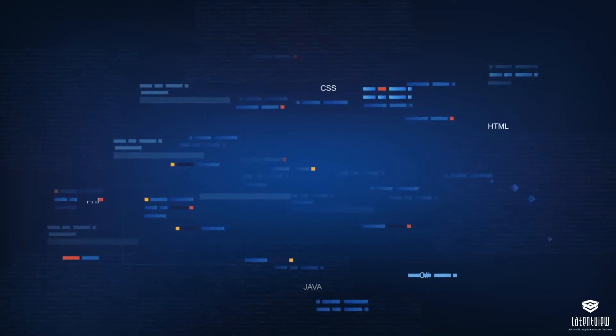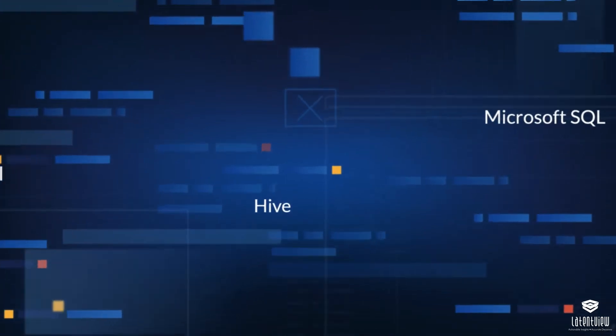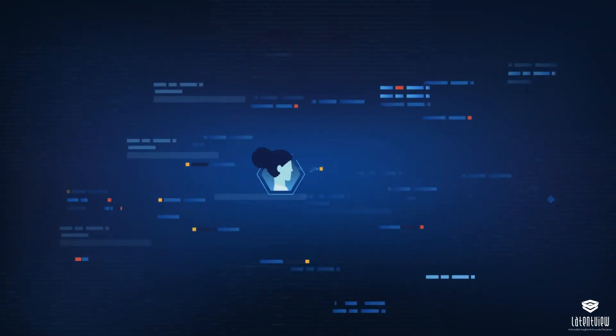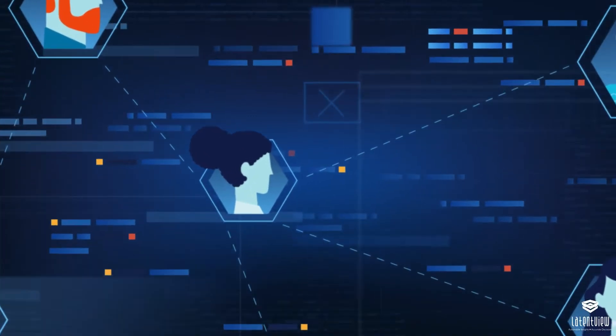Software development is a highly competitive industry with disruptive technologies emerging rapidly every year. Software companies are looking to make their marketing strategies customer-centric to match the unprecedented demands of this industry.